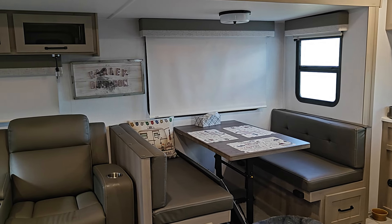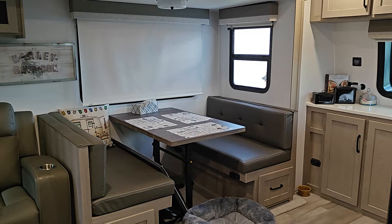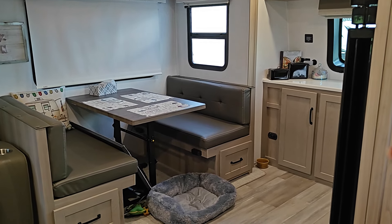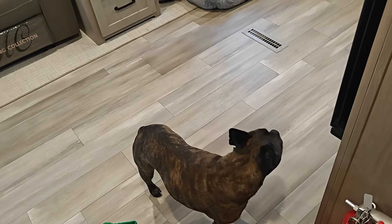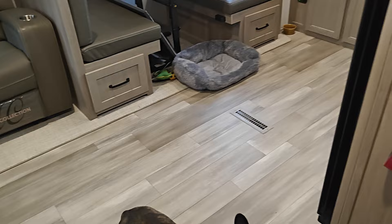Hello guys, good afternoon. This is our new Flagstaff Camper 2024. I closed the blinds because Lucy is barking at the neighbor's dog, so I had to close it.